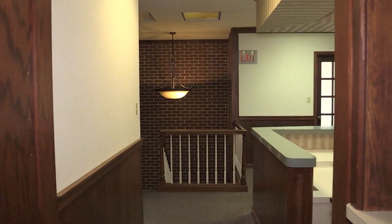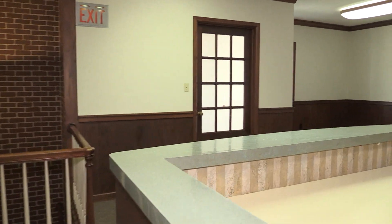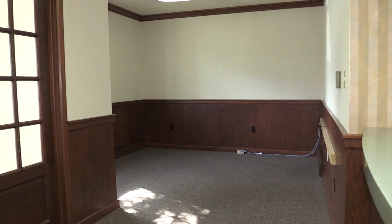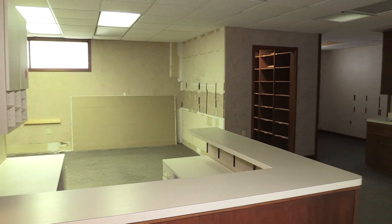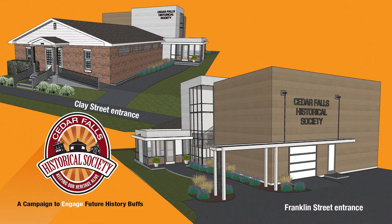It will give the Historical Society a new larger classroom for programs, which will seat twice as many people as their existing classroom. The 1.825 million dollar project will convert the existing 315 Clay Street building into a new interactive museum and educational center, including an addition to the west as the property extends all the way to Franklin Street.